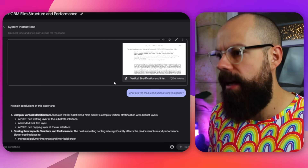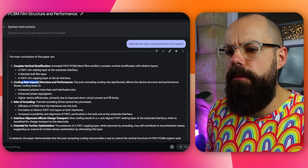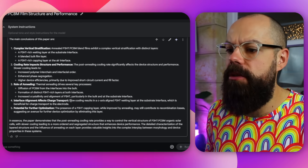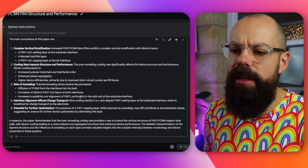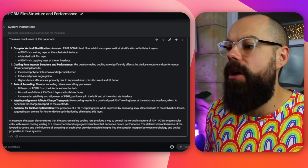There are loads of tools that extract information from PDFs, but can this do it better? I uploaded one of my peer-reviewed papers and asked for the main conclusions. It gave a really great summary covering complex vertical stratification, cooling rate impact on structure and performance, role of annealing, and interface alignment — enough detail without being overwhelming. It identified exactly five conclusions, which matches what the paper says. Overall it dealt with the format, language, and full content of the paper. If it's a language or written text task, this is a great option.